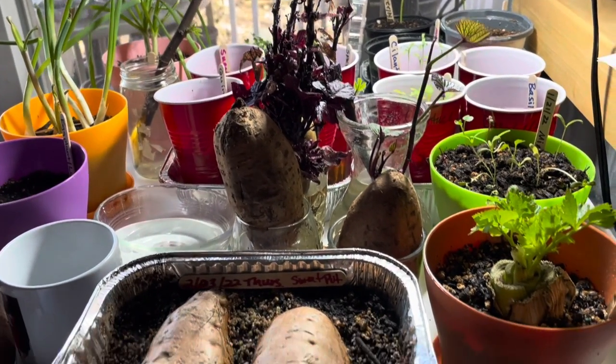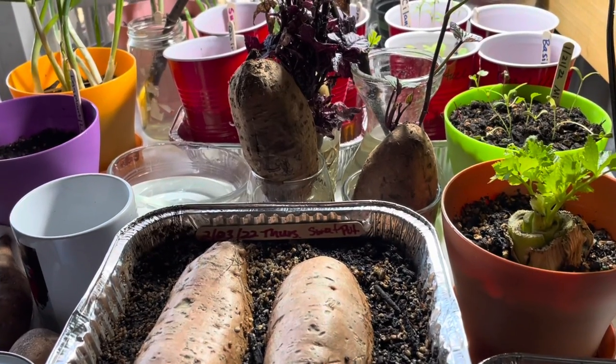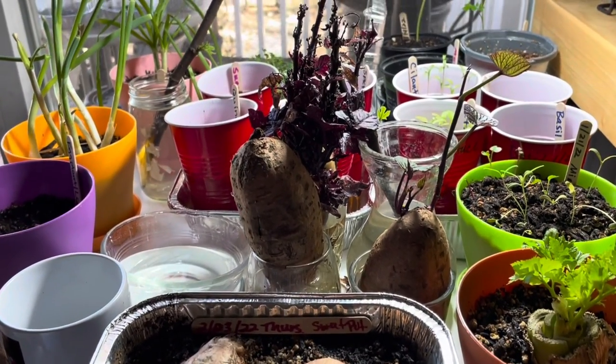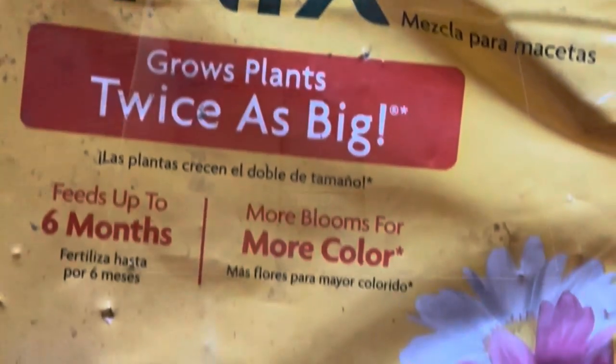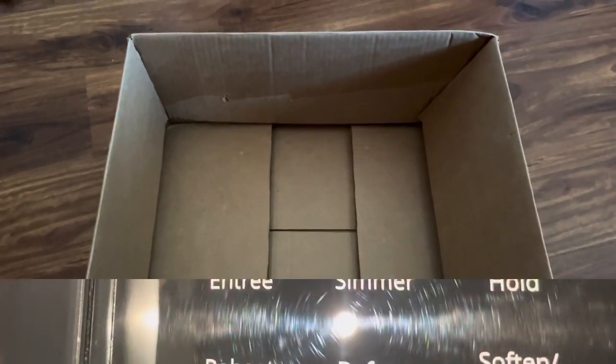I am one proud plant mama. We're just waiting around for spring — we're ready to head outdoors. What time is it? It's winter sewing time. She is forever saving boxes. What now?